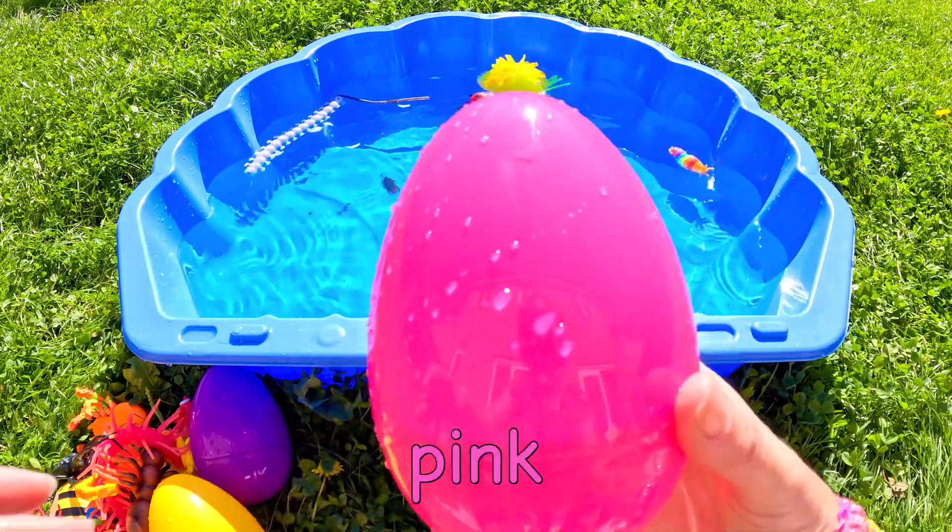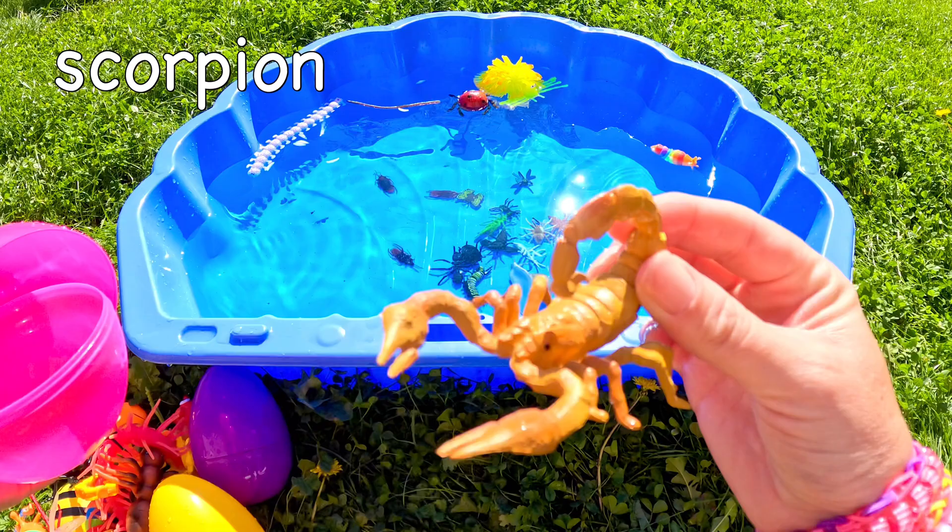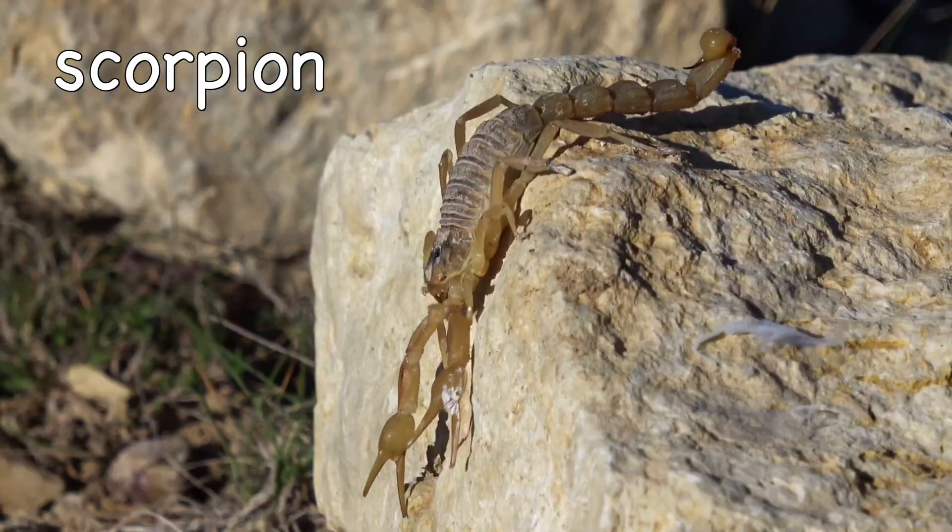What's in the big pink egg? Wow! A scorpion! Scorpion!